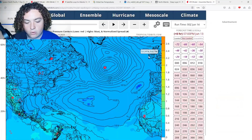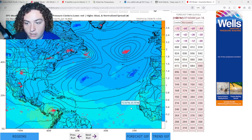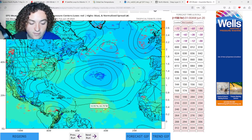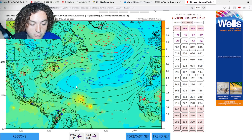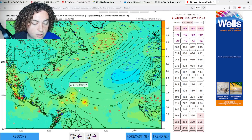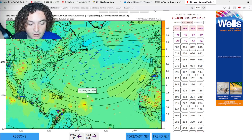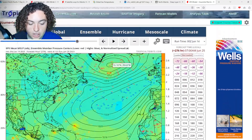Now let's look at the ensemble runs — both the European and GFS ensembles. The European ensemble, starting on the 17th of June, is showing some ensemble members with potential development — several of them starting to develop into a potential tropical storm, one of which actually develops into a potential Category 1 hurricane, though the majority stay around moderate tropical storm strength. We do have several runs going into the Caribbean Sea, including one that eventually makes landfall in Jamaica. The Euro has been leading the charge on this for quite some time.